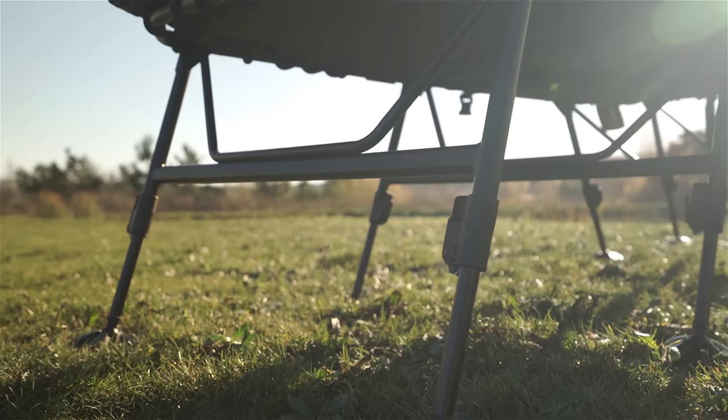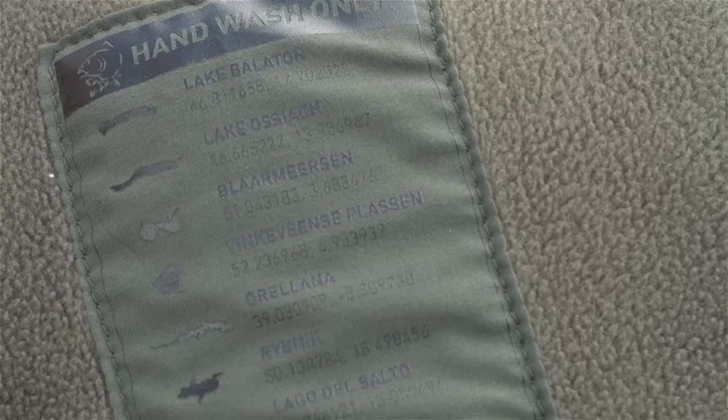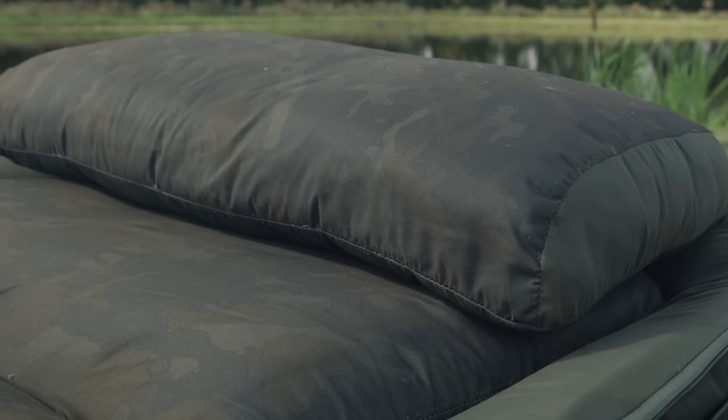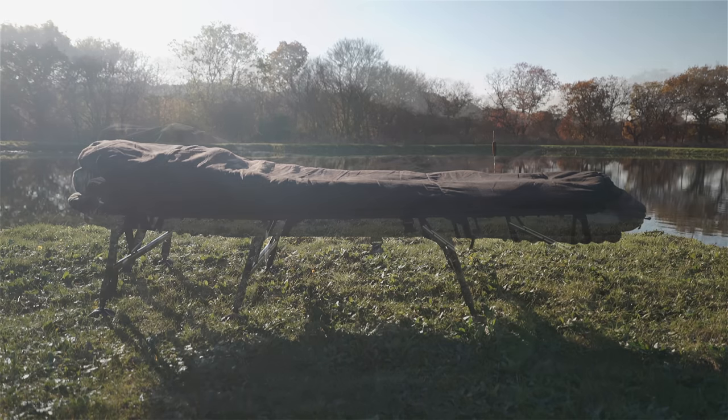On all models the legs have also been made longer to match the frame. There is also an update to the mattress design that increases lumbar support and helps reduce sagging. All the beds feature our exclusive Lake Legends camo, with the pattern made of 14 iconic European carp, as well as the popular 3 and 4 leg options.